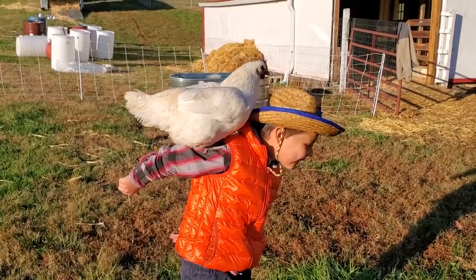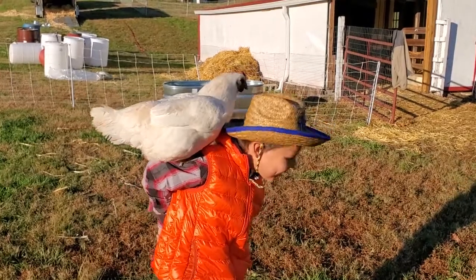Is she going to go on your hat? She says giddy up cowboy.